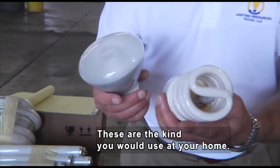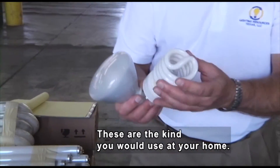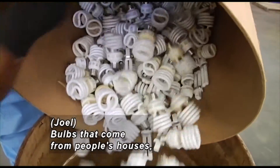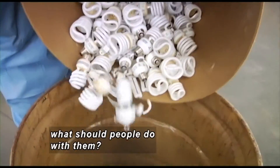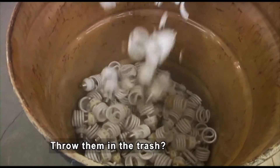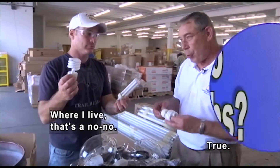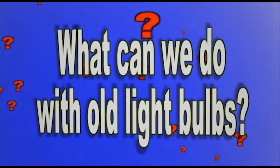These are shaped like a cone — the kind you would see at your home, though they would be smaller than these. So these light bulbs that come out of people's houses — people always want to know, what should I do with them? Should I throw them in the trash can? Where I live, that's a no-no. What can we do with old light bulbs?